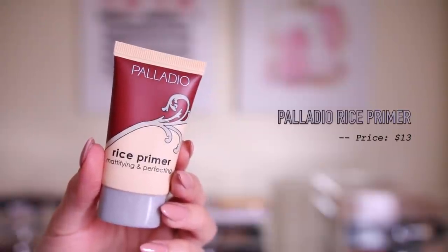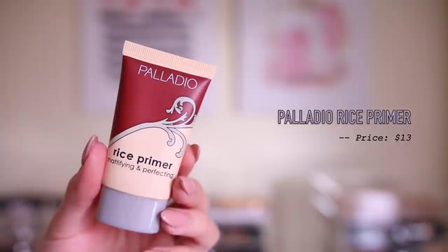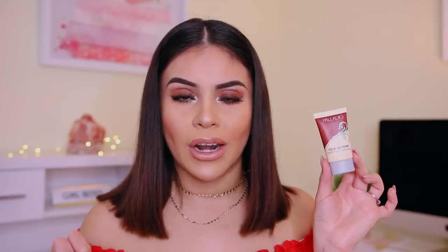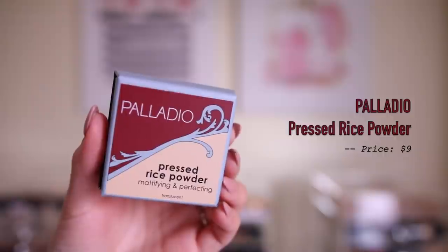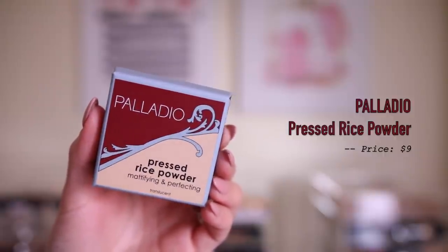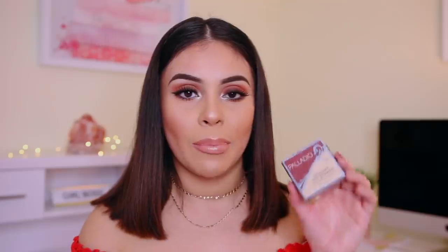Since I love those so much, I decided to also get the rice primer — mattifying and perfecting. I'm all about trying out new mattifying primers for my oily forehead. I got this, and it looks really cute. And then I also did get the Palladio pressed rice powder, just to kind of go with the theme. I love my Fenty Beauty blotting powder — that's like my favorite — but I'm always down for trying to find a dupe for that because it is pricey, but this one looked really good.